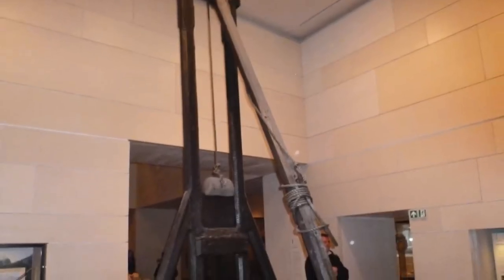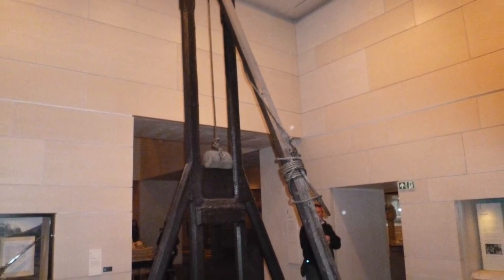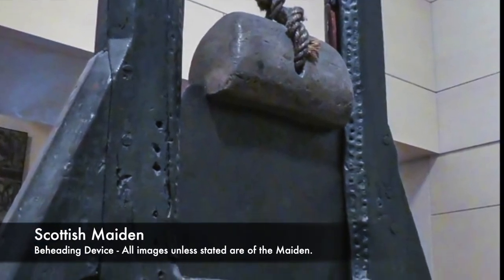When necessary, it was pulled out and put away. By pulling on the rope, which was then fastened to a trigger, the lead-weighted blade would be raised. The weight would cause the blade to fall swiftly after the trigger was released.